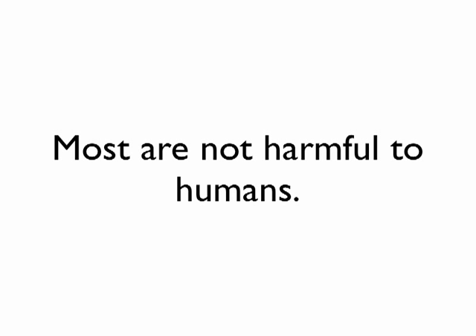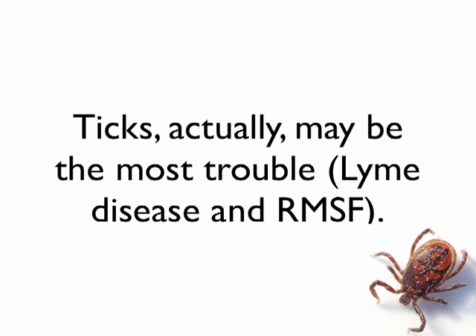Ticks, on the other hand, may actually be the most trouble for us, just because of the diseases they pass, like Lyme disease and Rocky Mountain Spotted Fever. These are little boogers, and some of them can be really small and hard to see. In many cases of Lyme disease, people don't even remember being bitten by a tick.